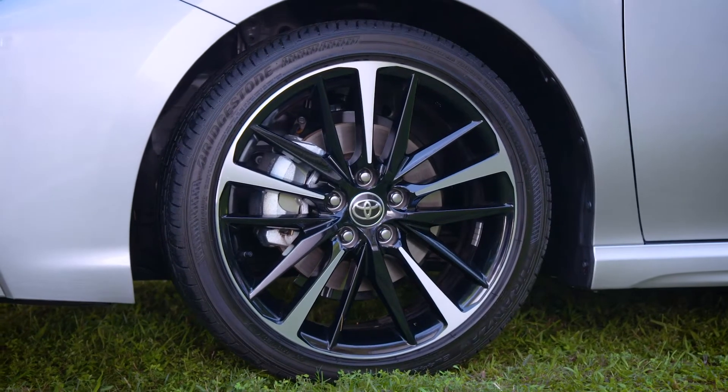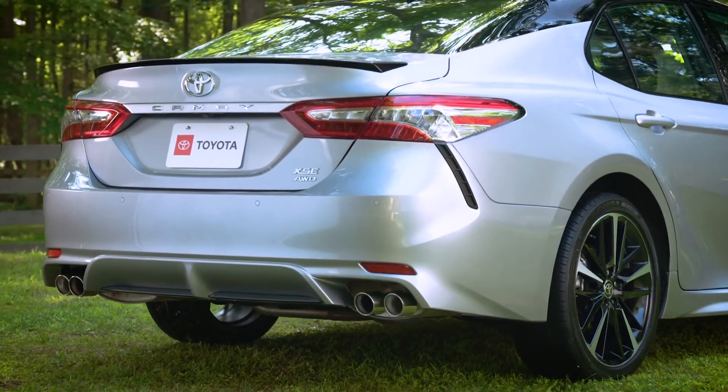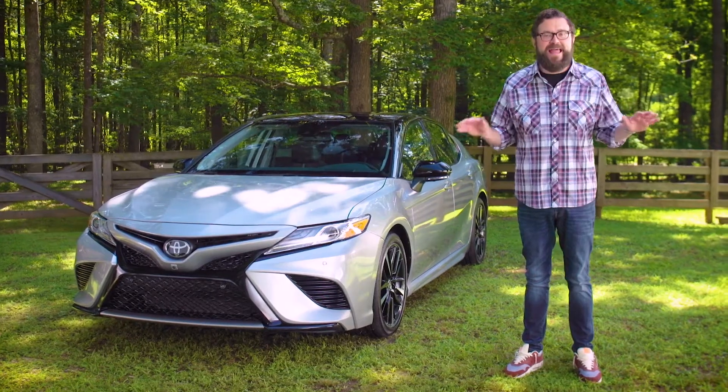There's much more, of course, which your Toyota dealer would be happy to share with you. So ask about the latest Camry — it really does surpass all expectations.